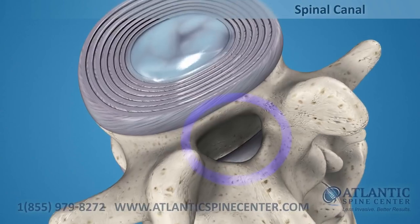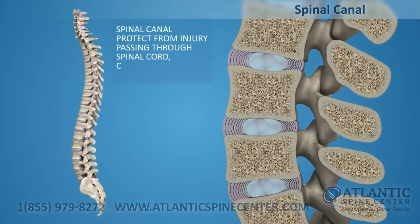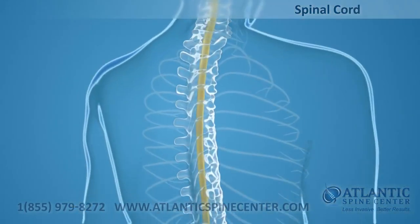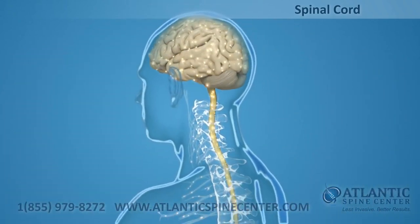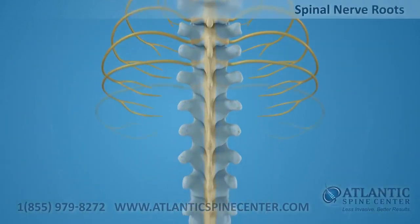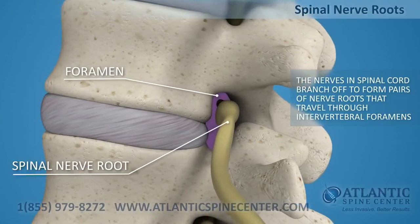Directly behind the discs, the ring-like vertebral bodies create a vertical tunnel called the spinal canal or neural canal. The spinal cord and spinal nerves pass through the spinal canal, which protects them from injury. The spinal cord is the major column of nerve tissue connected to the brain and serves as an information superhighway between the brain and the body. The nerves in your spinal cord branch off to form pairs of nerve roots that travel through the small openings between your vertebrae, called intervertebral foramens.